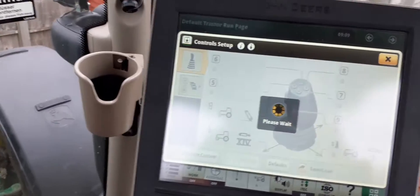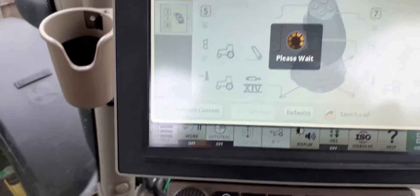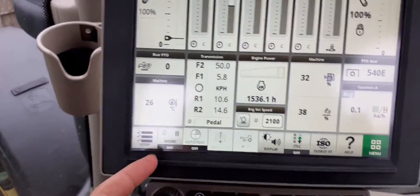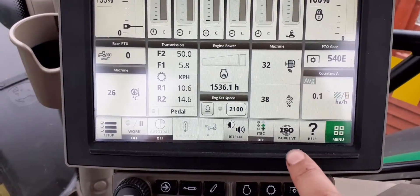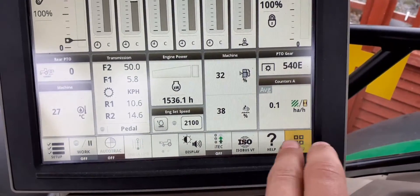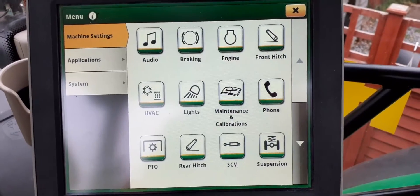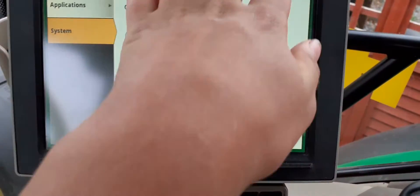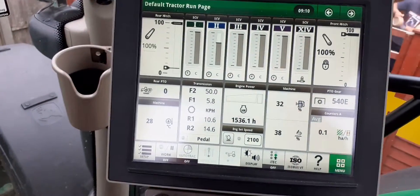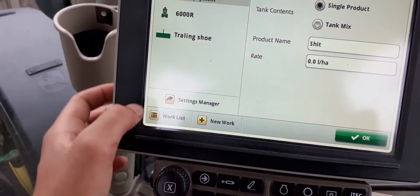Just want to show you this screen quickly whilst I'm here. You've got to activate that for anything to work. And you can see you've got all different stuff in here, which I don't know what half of the stuff does. But you've got a menu, help, isobus, display, and all that sort of stuff. That's pretty much it for the screen, I think. Set up stuff.